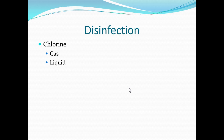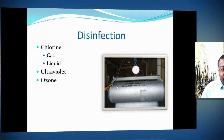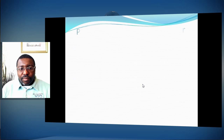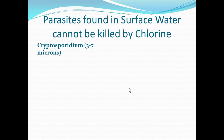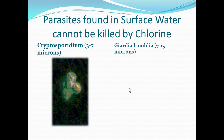Some disinfection agents include chlorine in gas or liquid phase. Many municipalities are switching to liquid because, while gas is more efficient, there are safety concerns. Ultraviolet and ozone treatment provide a complete kill of anything in the water. Pathogens found in surface water cannot be killed by chlorine if they have hard-shelled membranes — one is cryptosporidium, which is 3 to 7 microns, and the other is giardia, which is 7 to 15 microns.